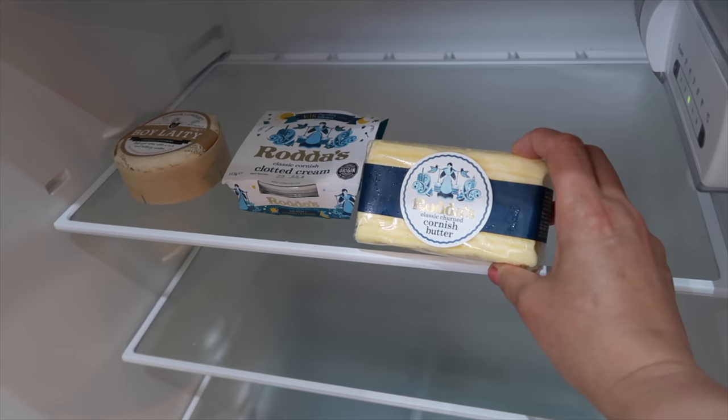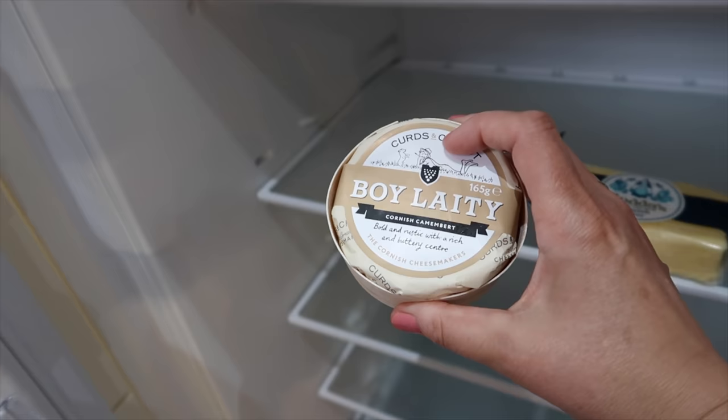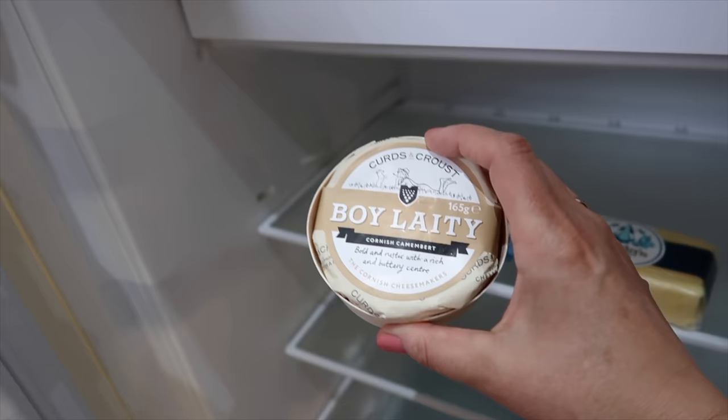And clotted cream — so I need some scones! It's from the same shop, so someone was shopping next to Waitrose.